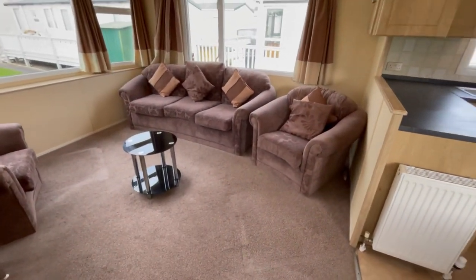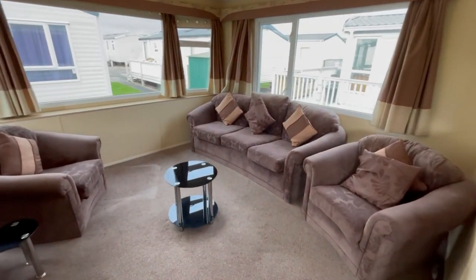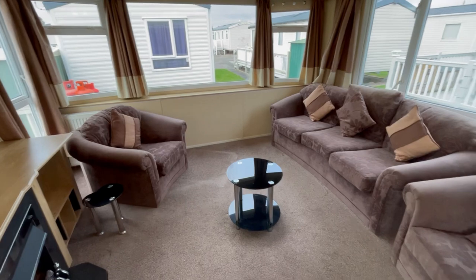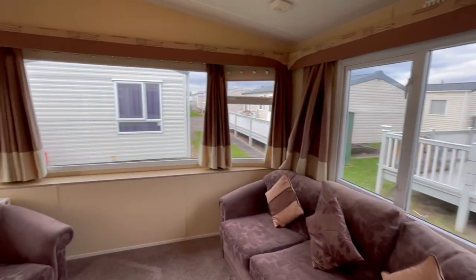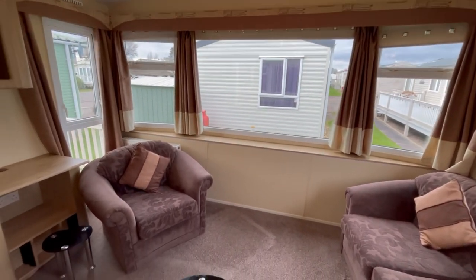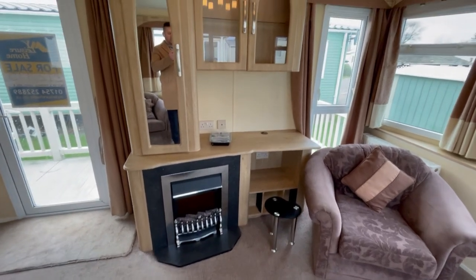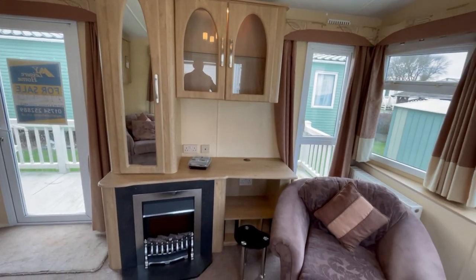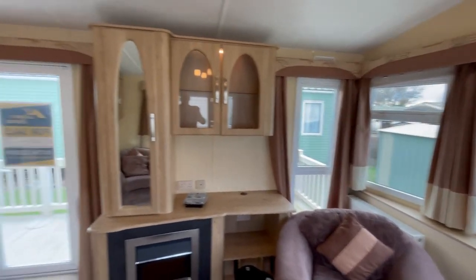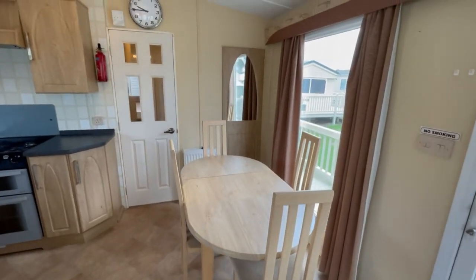You come straight into your living area. As you can see, we've got freestanding furniture — two singles and a three-seater sofa. There's plenty of light coming in through the windows just there, and over here an electric fire with somewhere for your TV to be situated.